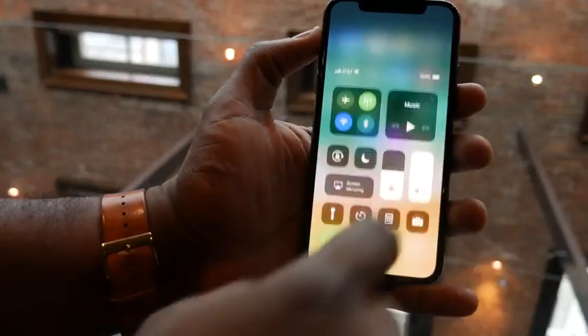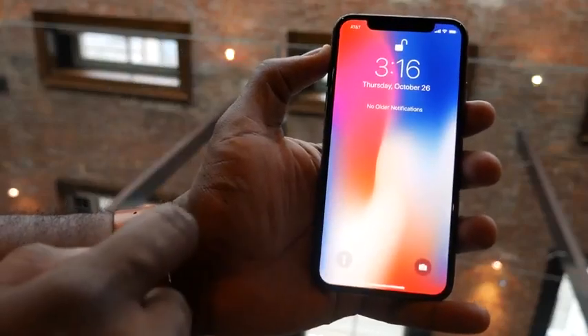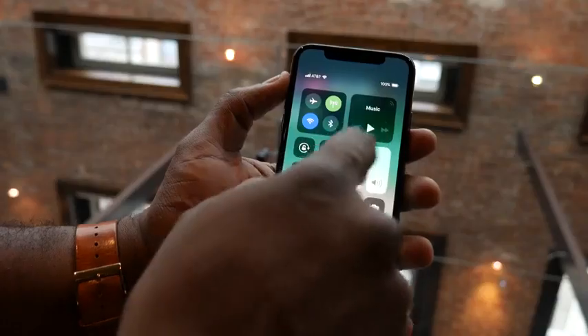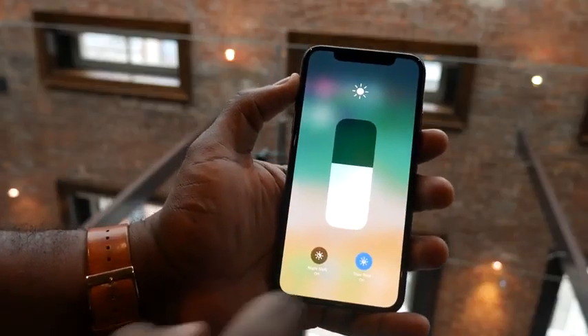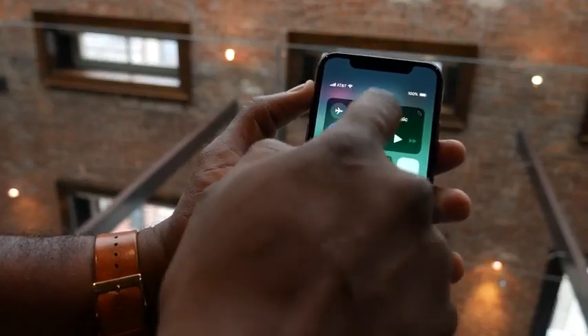The other thing is your action center — how do you get to it? It's now in the top right-hand corner. You swipe down from the right to get to the action center. Of course, you can use 3D Touch to actually do that to get more functionality. You can swipe down from the left to get to your notification center. So you have that built in there.